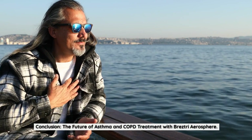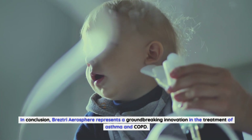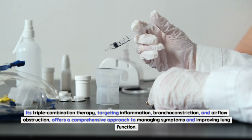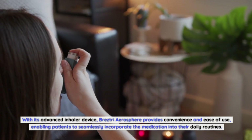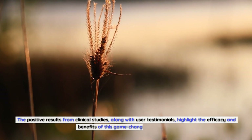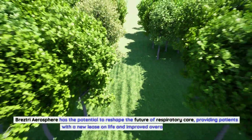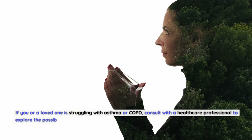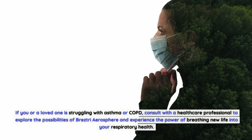In conclusion, Breztri Aerosphere represents a groundbreaking innovation in the treatment of asthma and COPD. Its triple combination therapy, targeting inflammation, bronchoconstriction, and airflow obstruction, offers a comprehensive approach to managing symptoms and improving lung function. With positive results from clinical studies and user testimonials, Breztri Aerosphere has the potential to reshape the future of respiratory care. Consult with a healthcare professional to explore the possibilities of Breztri Aerosphere and experience the power of breathing new life into your respiratory health.